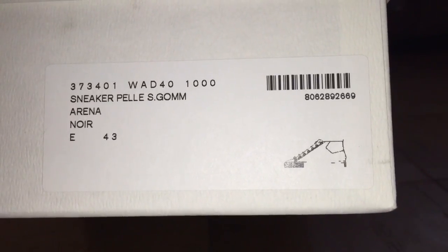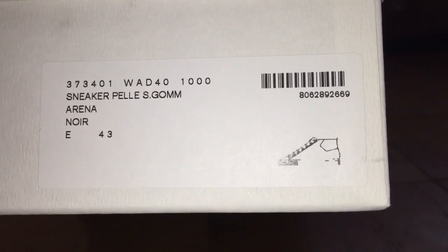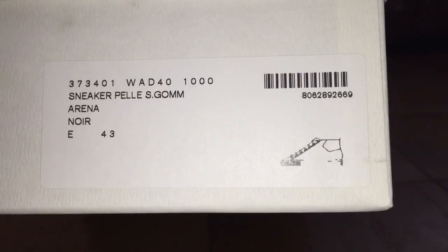The box is white with 'Balenciaga' in black — real basic box. There are some numbers and a code on it, as well as a label. You can see the European size 43, and it's the all-black colorway of the Balenciaga Arena in the lambskin model.